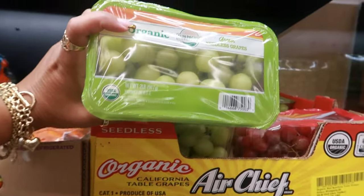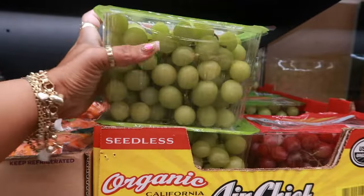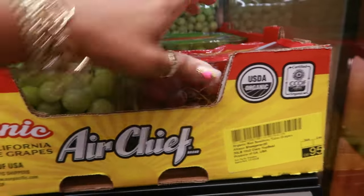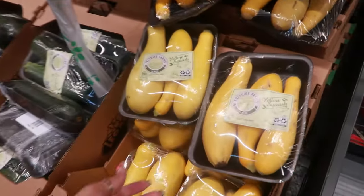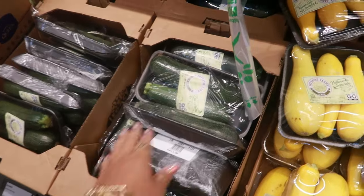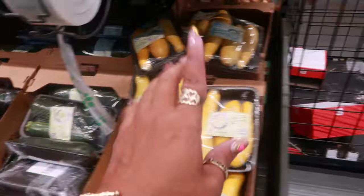The organic seedless grapes are $4.97 for this container — they're nice and big. You can get red ones, but there's only one pack of red left and it's open. Yellow squash is $1.28 and zucchini is $1.16 for a pack of two.